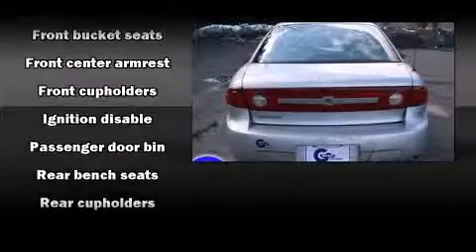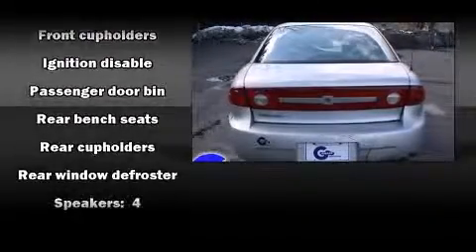All of the premium features expected of a Chevrolet are offered, including front and rear cup holders, a tachometer, and air conditioning.